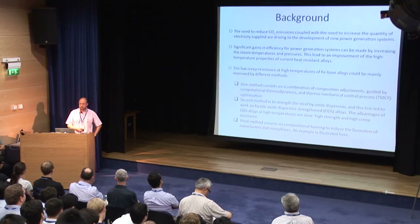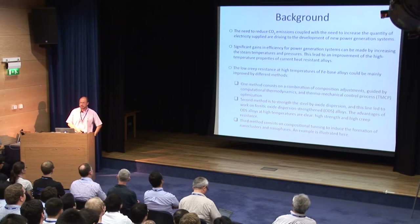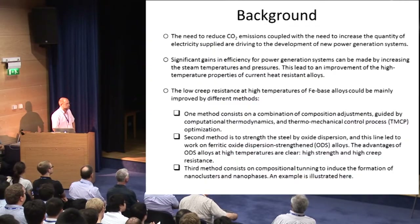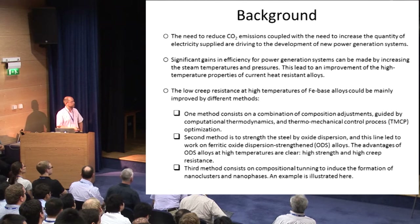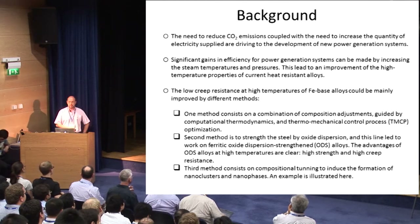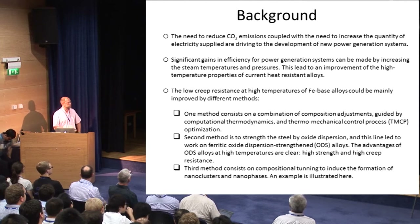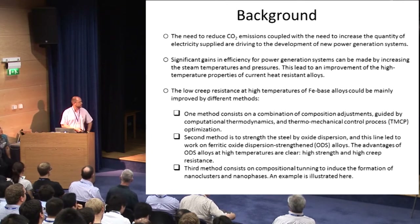I am focusing here on iron-based alloys. There are several ways to increase the creep resistance of those alloys. One method could be the combination of composition adjustments with computational thermodynamics and thermomechanical control process optimization to create new microstructures. The second method is to strengthen the steel by dispersion of ceramic particles or oxide particles, which leads to the ferritic ODS — oxide dispersion strengthened alloys — which is one of those I am going to present.